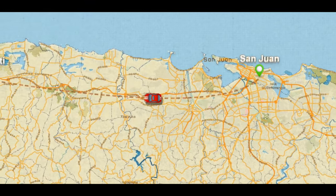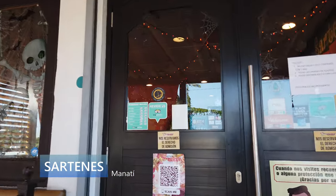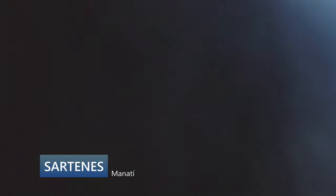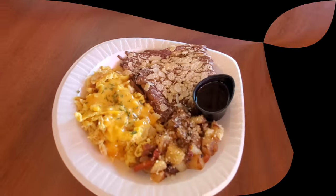Our adventure today starts with a 45-minute drive to the town of Manatí for a hearty breakfast in Sartenes Restaurant. In this cozy place, you can get breakfast, brunch, or dinner on your way out west.